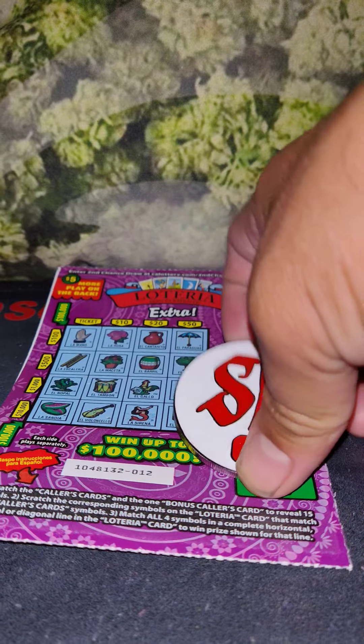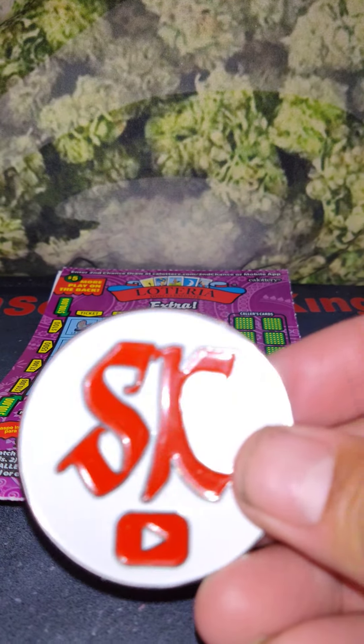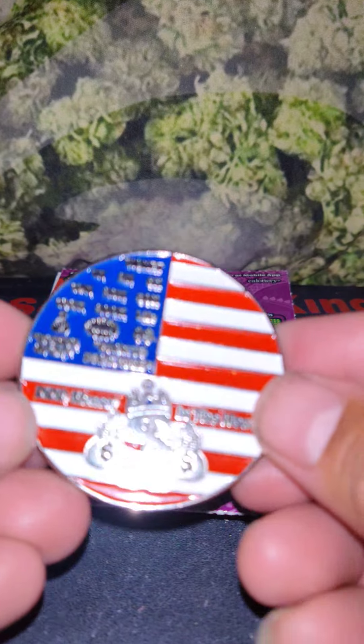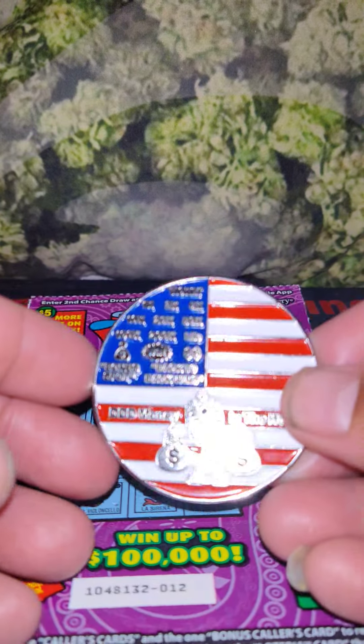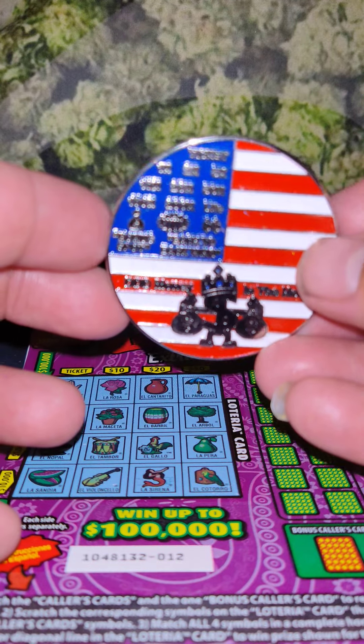And we're using my coin — Scratcher King's coin, guys. Got them in the mail, and if anyone is interested, it is a $25 donation to the channel.